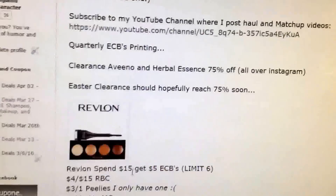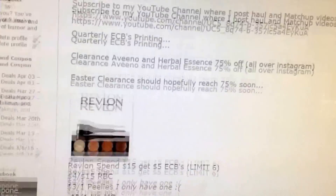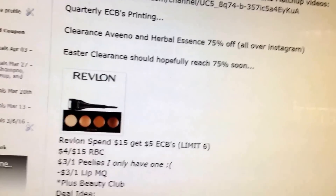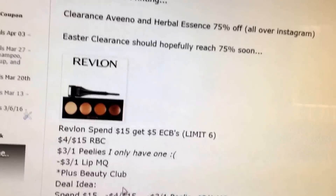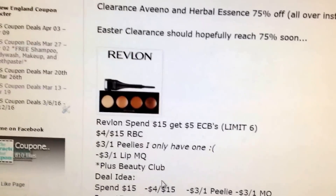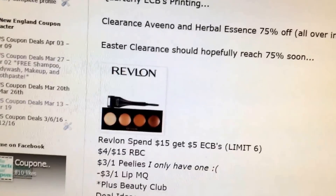First things first, quarterly extra bucks will be printing. So if you haven't already gotten yours, scan your card and you should get some quarterly extra bucks. Look out for some clearance Aveeno and Herbal Essence — it's 75% off and it's all over Instagram. An Easter clearance should be reaching 75% soon.